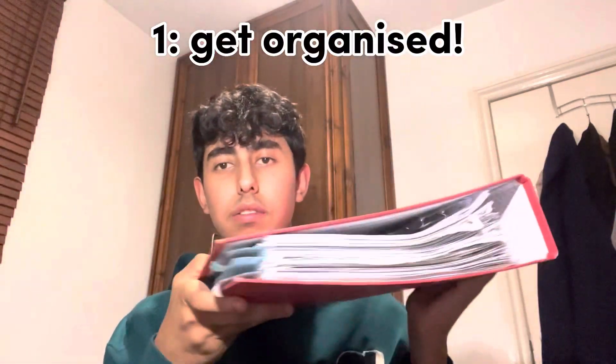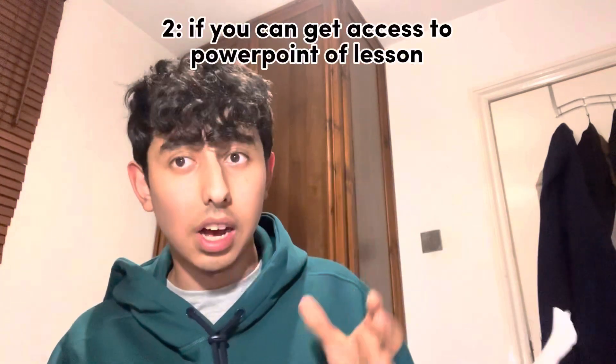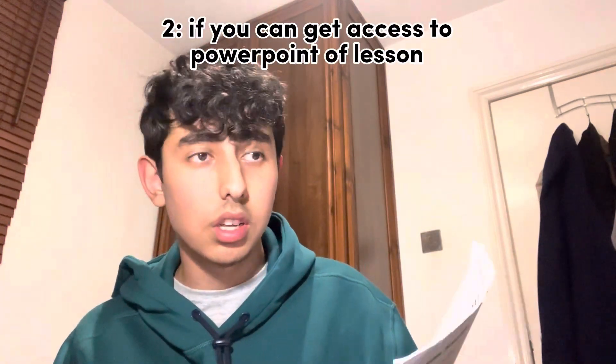Firstly, I recommend you get organized — get a folder. This is literally half my work; I have two folders for biology. Stay organized. In my school, my teachers gave me handouts, which were printouts of the PowerPoint slides they were running through. I really suggest, if you can, ask your teacher to email you the PowerPoints.